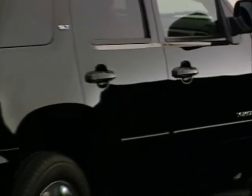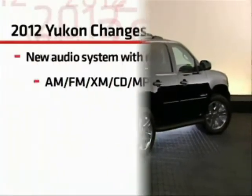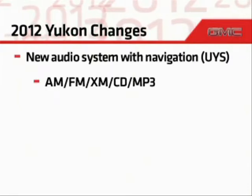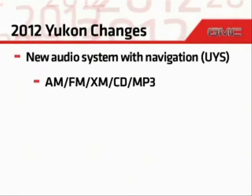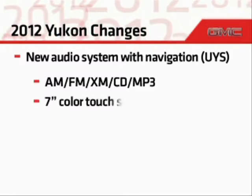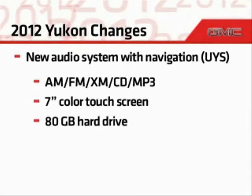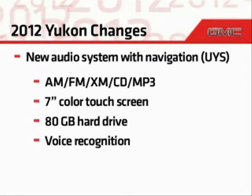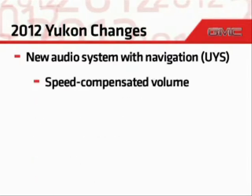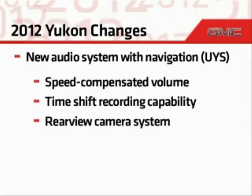For 2012, Yukon models feature several changes and enhancements. There's a new navigation audio system available. In addition to the usual AM/FM XM CD unit with MP3 playback capability, this new unit includes a 7-inch color touchscreen display, 80-gigabyte hard drive, voice recognition, USB port, radio data system, speed compensated volume, time shift recording capability, and a rear view camera system.